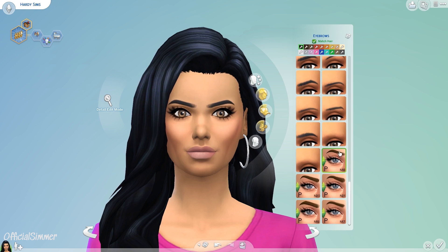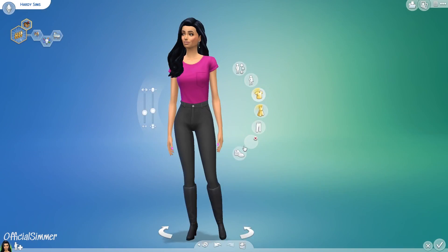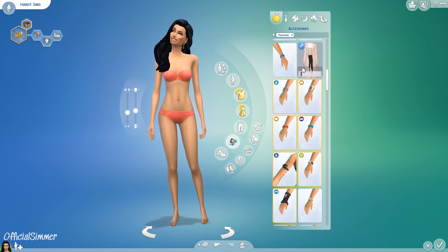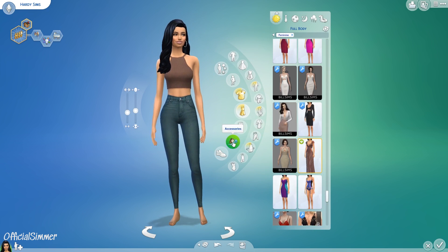Hi guys, welcome back to my channel! It is officially autumn — or fall, depending on where in the world you are. I call it autumn because that's what we do over here in the UK. It's officially autumn and I thought, why not do another lookbook, this time for autumn?